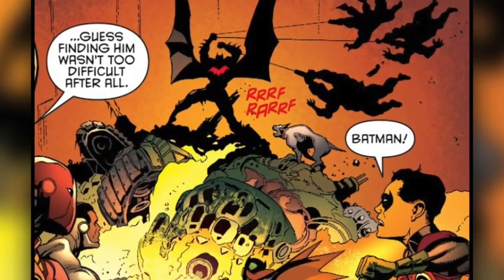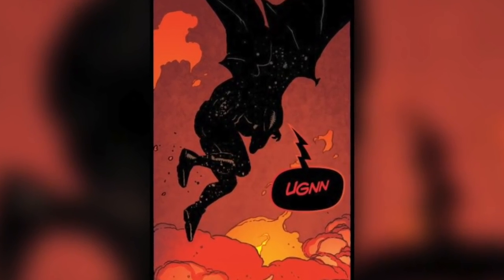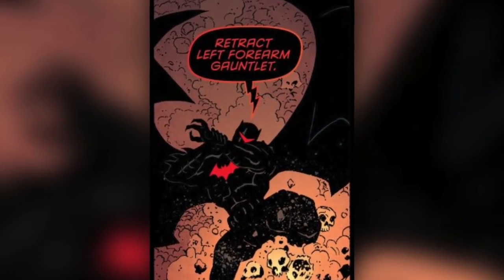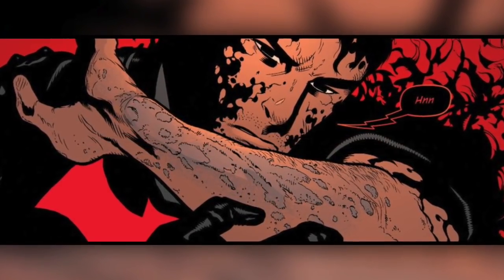While this suit makes Batman many times stronger, it does have the potential to kill him if he uses it too often or too long. However, knowing this drawback, the suit was designed to be able to eject various parts, such as the helmet and gauntlets, to slow down the fatigue and drain.